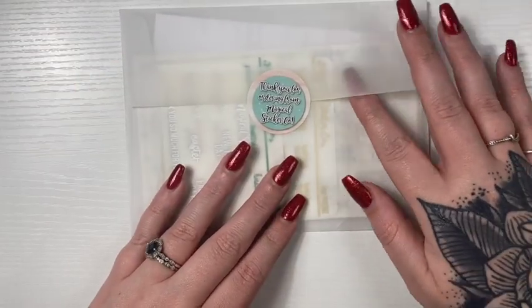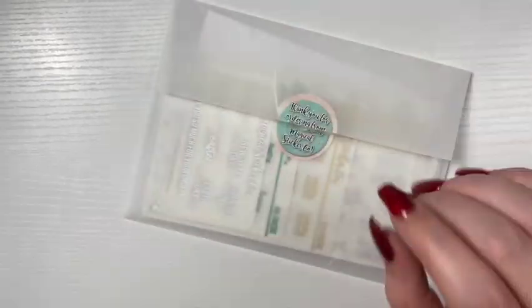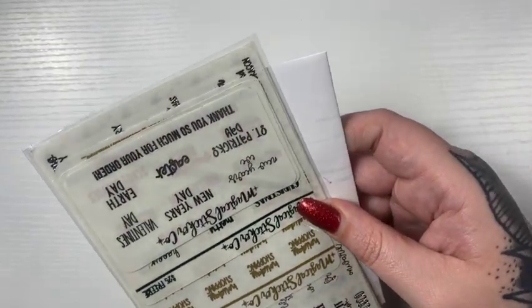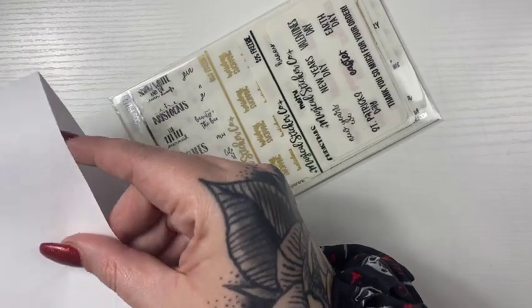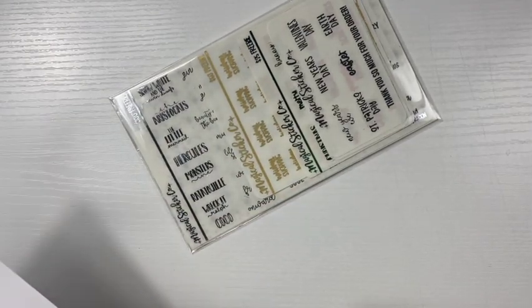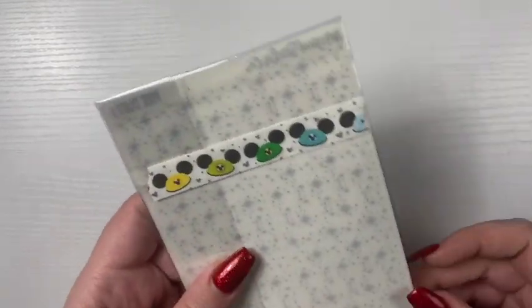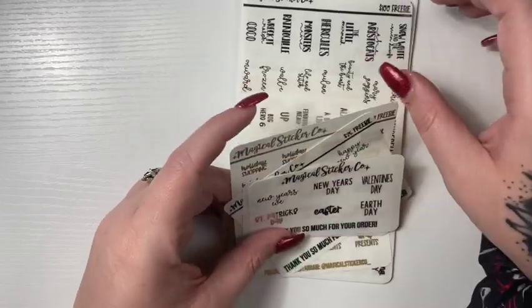Next I have an order from Magical Sticker Co — this is my first time ordering from her. She wrote me like a full note: 'Thank you so much for your order, I hope you enjoy your stickers, and I cannot thank you enough for placing an order, Lindsay.' So cute. Let's get into this. I love this little washi — it's my first time ordering from her but she included all of the freebies.